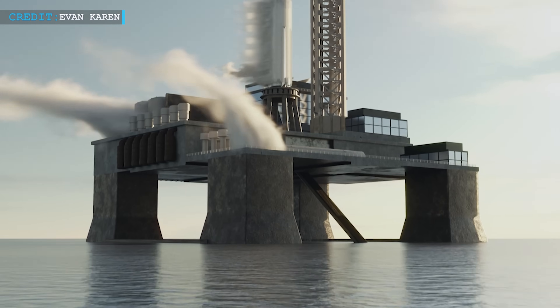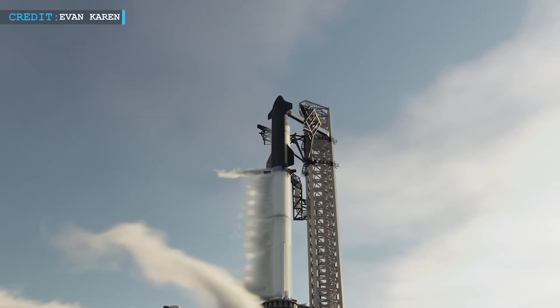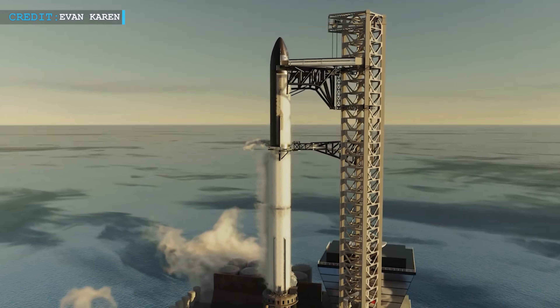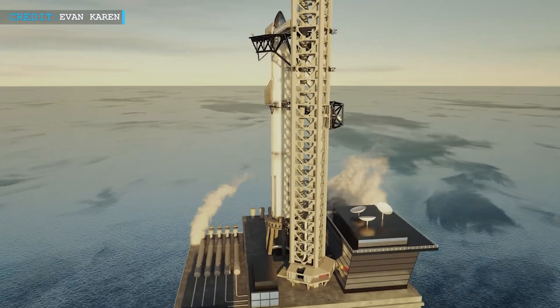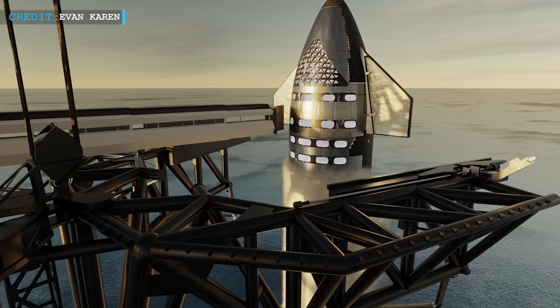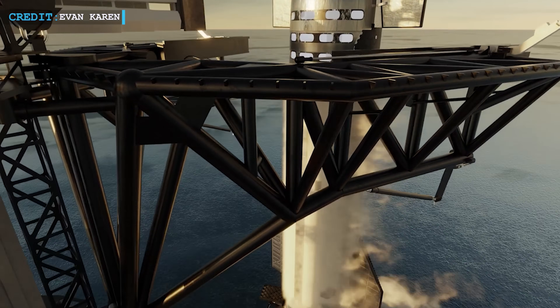Musk hinted at the possibility of ocean-based launch platforms for Starship. He remarked that even launching the Starship from Cape Canaveral a few times a day would be insufficient to meet their ambitious goals. The idea of ocean-based launch platforms is intriguing as it would allow for more frequent and flexible launches, minimizing disruptions caused by weather and other logistical constraints.